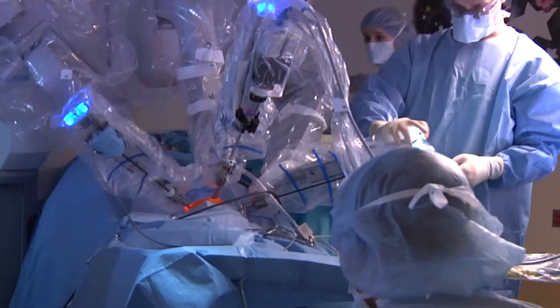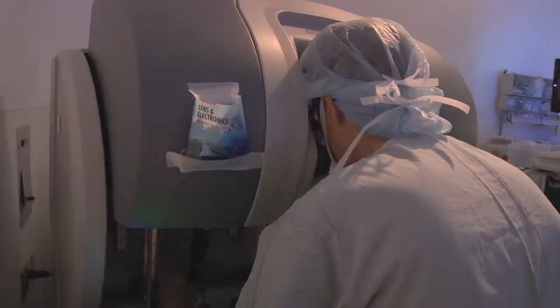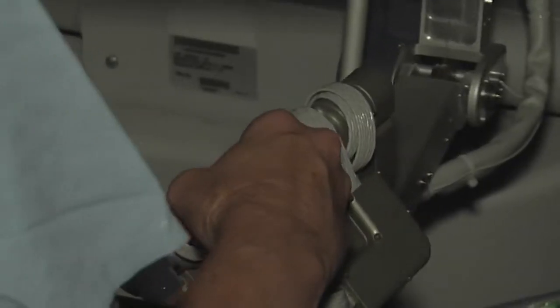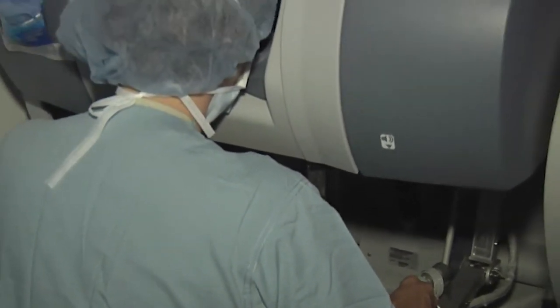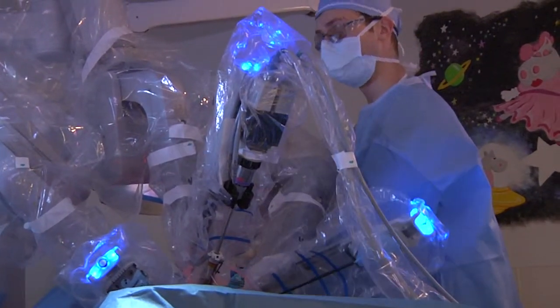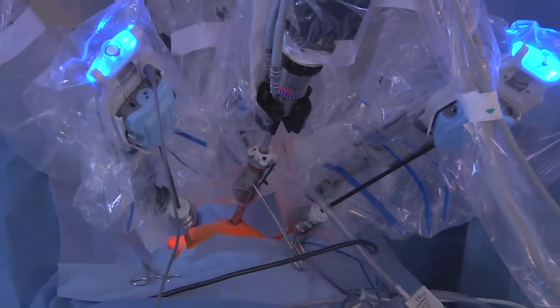The DaVinci robot is what we have here at Lurie Children's. It's a really remarkable piece of technology that allows us to do laparoscopic surgery in a much more precise way. The surgeon sits at a console and controls mock instruments, and those movements are transmitted through the electronics to instruments attached to a robotic device — and those instruments are within the patient.